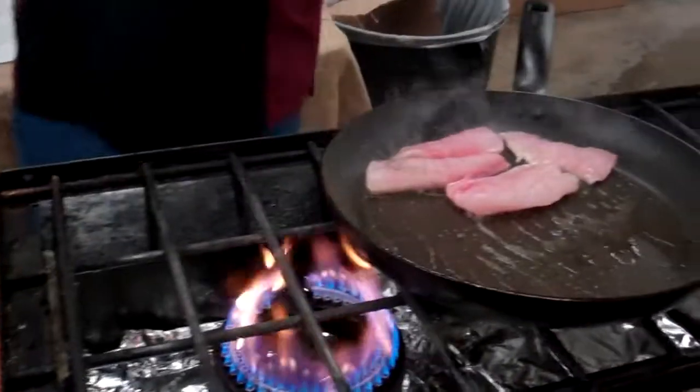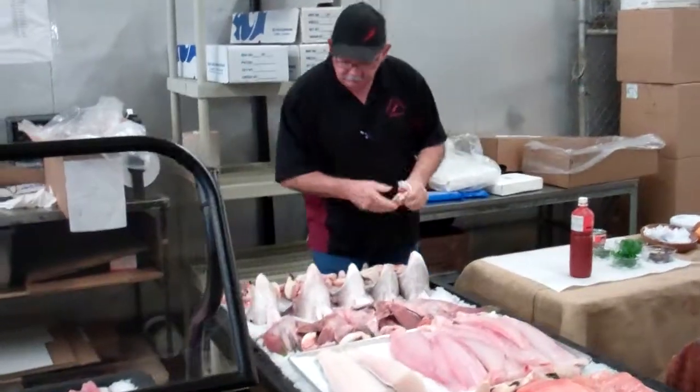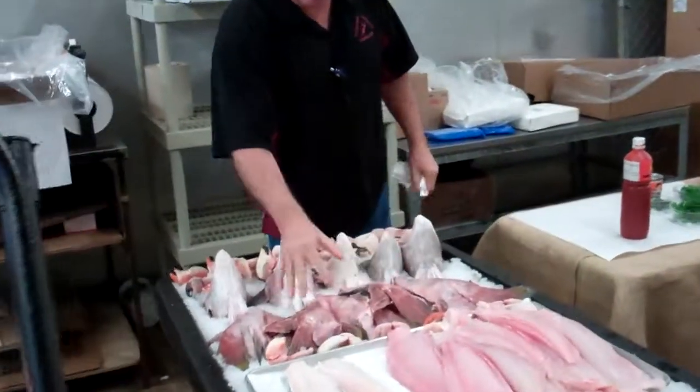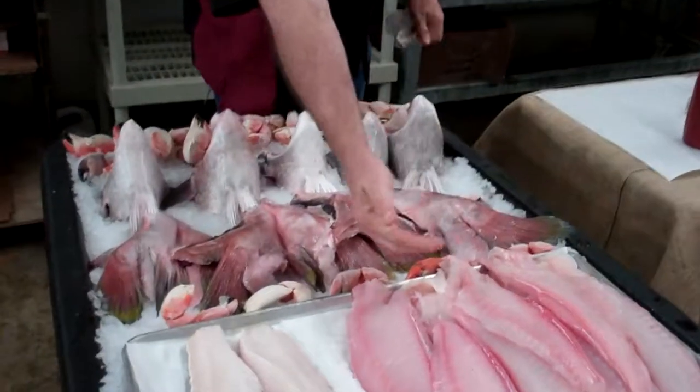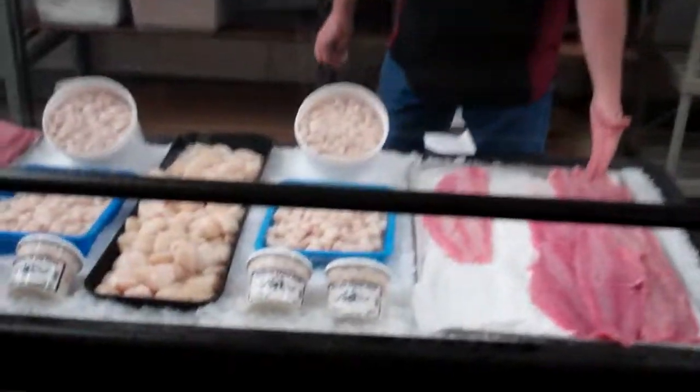I want to talk to you about what's going on today this weekend. I've got Catalina Offshore. I've got yellowtail collars, broker collars, local halibut, salmon. Fully cooked and frozen stone crab claws ready to go. Here's your ocean whitefish again.